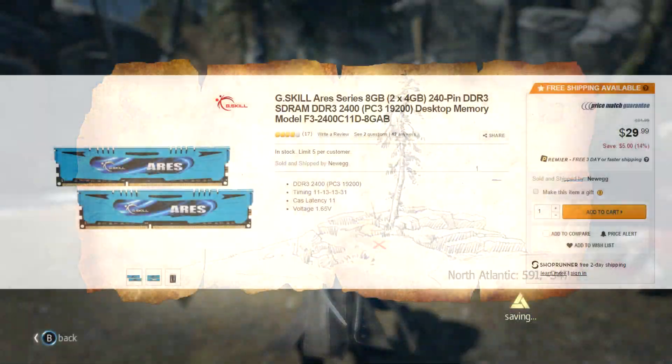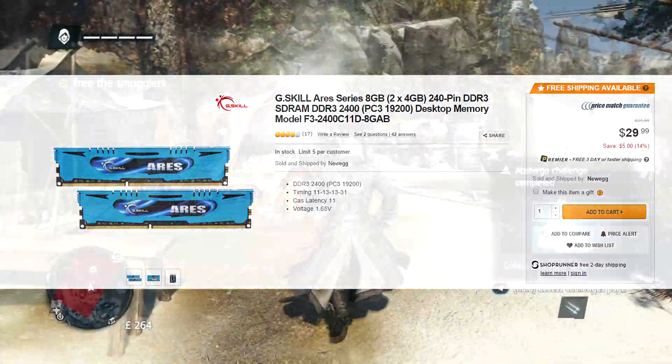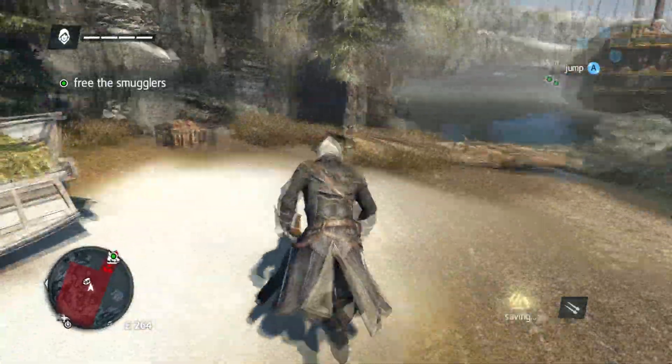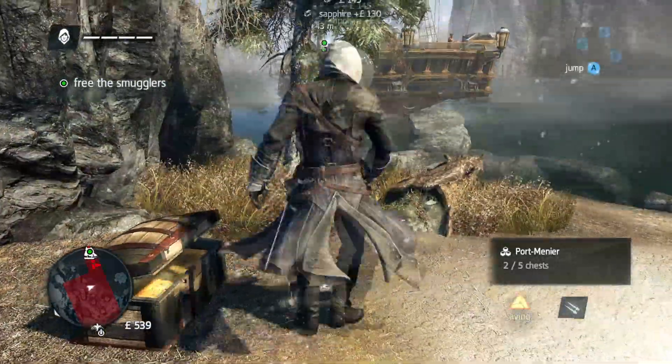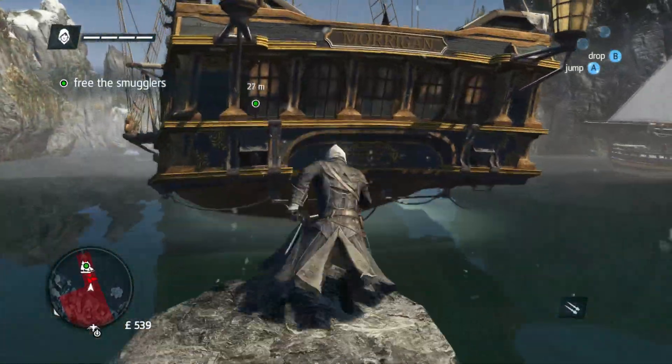Number 4, also on Newegg, you can pick up G.Skill Ares Series 8GB of RAM — two 4GB sticks — for $30. I think that's the cheapest I've seen for 8GB of RAM so far. If you guys have seen it for $25, post the link down below because that would be nuts. But for $30, 8GB of RAM DDR3 2400, that is a great price.